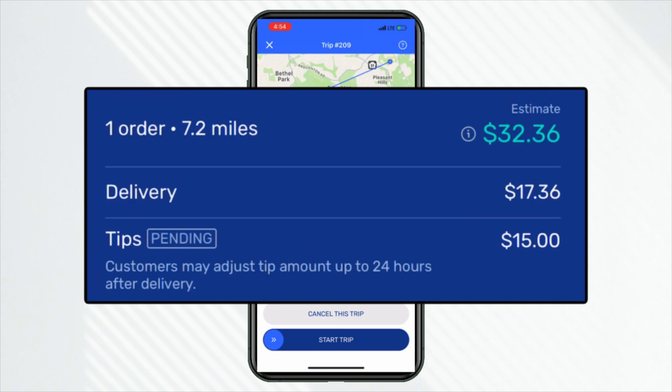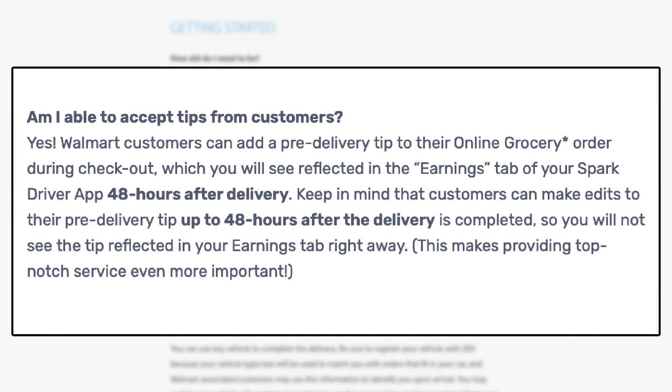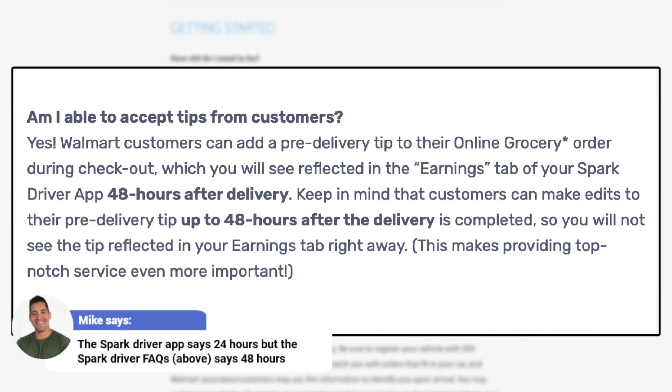Why did it pay so much? Number one: tips. The tip is included when you get the order request, and you can see the breakdown after accepting. Like a lot of these apps, the customer can unfortunately lower the tip — for Spark, it's 24 hours after delivery. But they can also add to the post-delivery tip if they'd like.